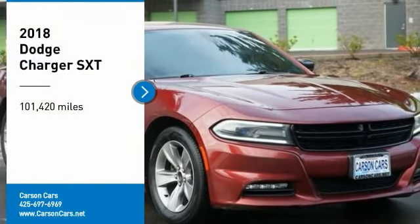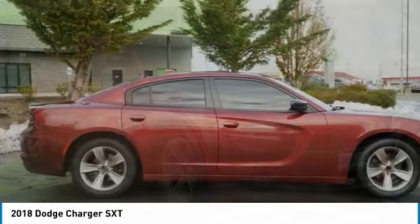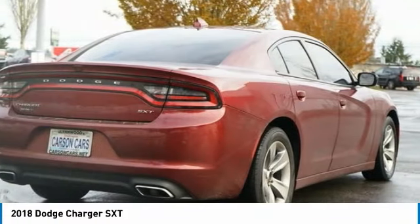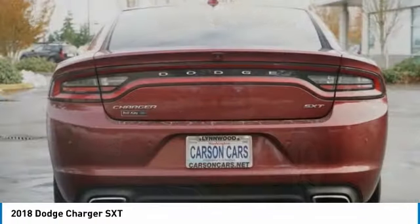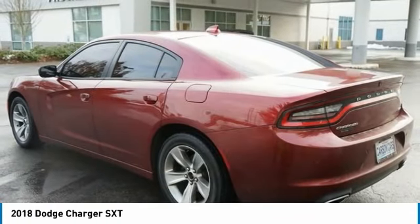Take a ride in the 2018 Charger — inject some versatility, comfort, and sophistication into your muscle. The Charger is a powerful sedan that excites at every turn. Peace of mind comes standard with the Charger's five-star government front and side impact crash test rating.